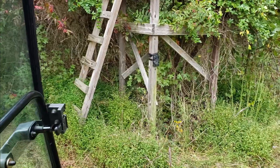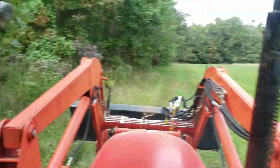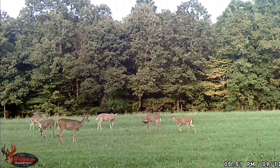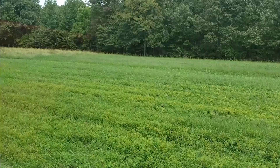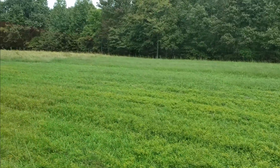This camera's card was full, so that means either it's triggering with the wind blowing a whole bunch or there's lots of deer in here triggering it. I guess we'll take a look.